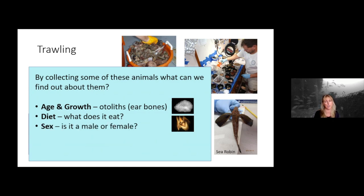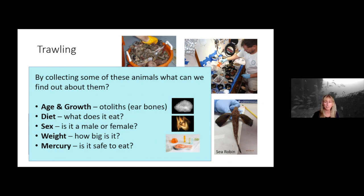We also need to sex the fish — find out whether it's male or female — so we can tell if their reproduction strategy is working and whether we have the right ratio of males to females. We can get their weight and figure out how big they are, which helps us know if the fish is growing right. We also do mercury studies, which are really important because a lot of us like to eat fish, and we want to make sure that the fish you're eating are safe to eat.